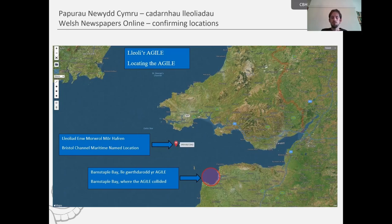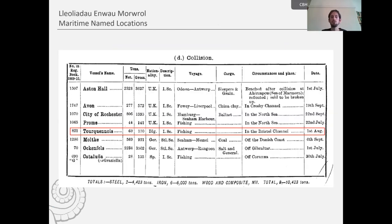There are other entries in the returns — here is the Belgian steamer the Turcunar. Just like the Agile, it notes 'Bristol Channel,' so the Turcunar would be assigned that Bristol Channel maritime named location. We don't have any further information as to the precise location for this steamship, so for now the Turcunar is included in the database of shipwrecks in Welsh waters. It's very likely that many other vessels have the same location — but again, this is just for the time being until further information comes to light.